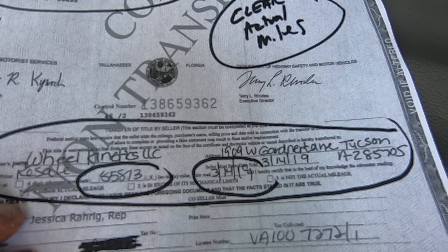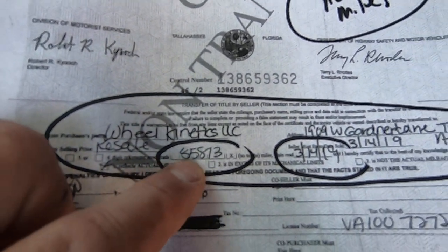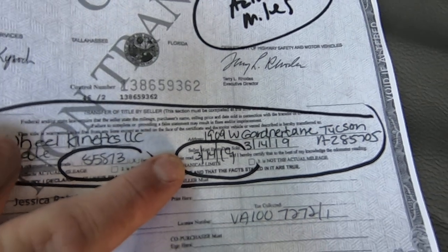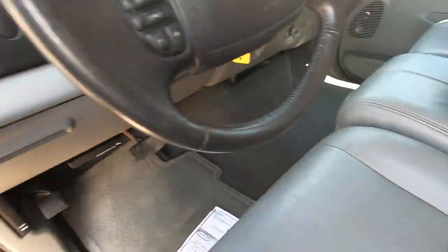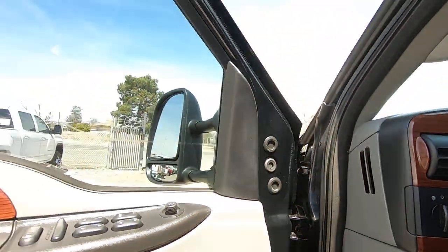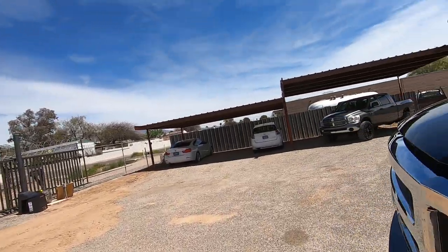This is the title we got from State Farm. There's the VIN — State Farm. This is a clear Florida title. It was issued to State Farm on 12-19-18, and then they assigned the truck to us, to Wheel Kinetics, with 85,813 miles on 3-14-19 — about two weeks ago. It took about a week and a half to get it shipped here, and we've had it here for a couple of days. We're ready to roll — it didn't need a whole lot.